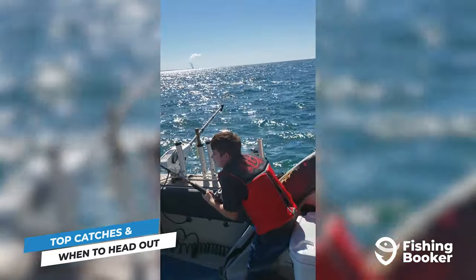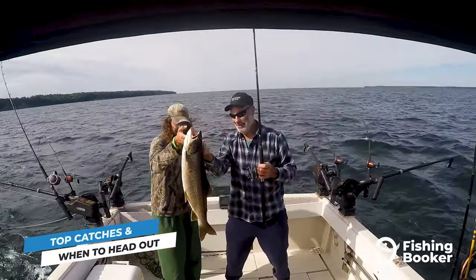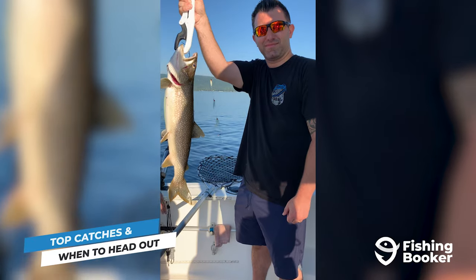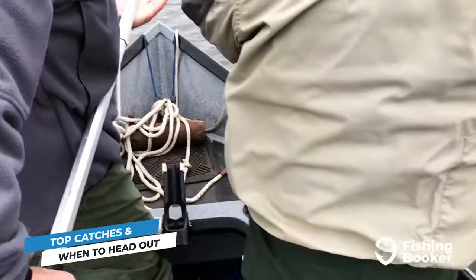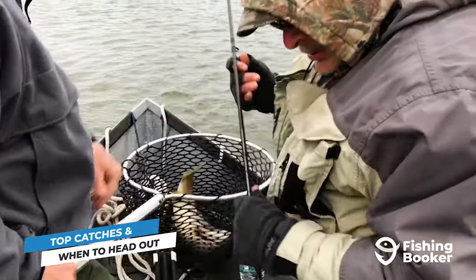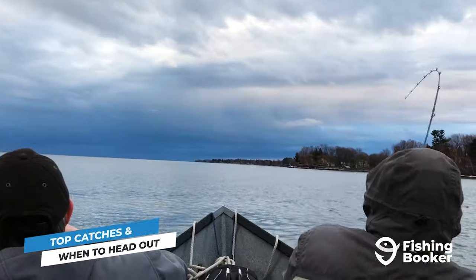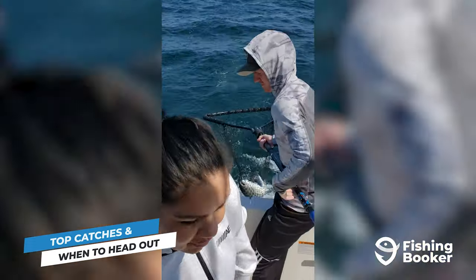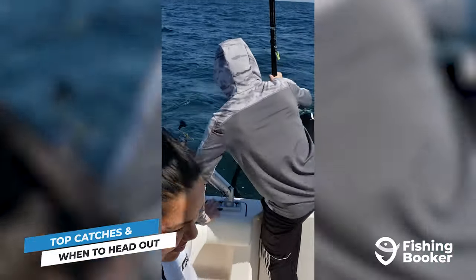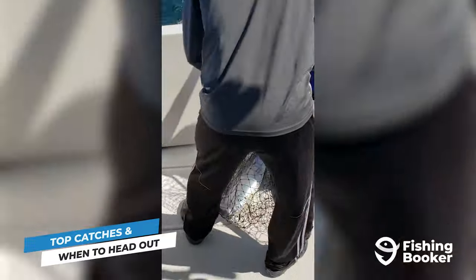Salmon aren't the only fish you can catch here. Another top target species in Lake Ontario are trout. There are a few types that inhabit these waters, including lake, brown, and steelhead. Brown and lake trout take center stage in the springtime. If brown trout is on the menu, head to the lake's shorelines or the mouths of the tributaries — they prefer warmer waters, and a simple spinning or trolling setup is usually enough to get you on some fish. Steelhead fishing mainly takes place in Lake Ontario's tributaries; they are migratory fish, so it's important to know exactly where and when to go fishing for them.